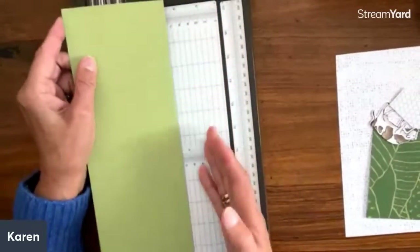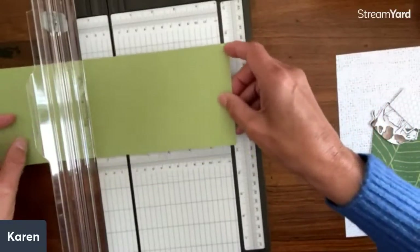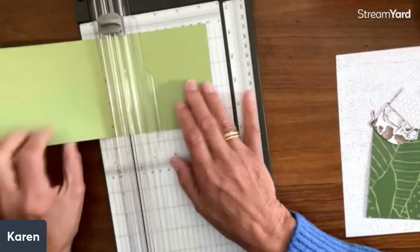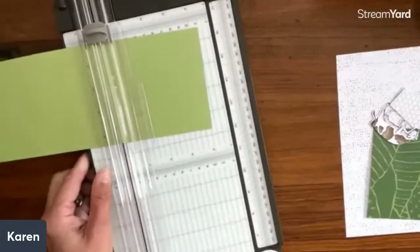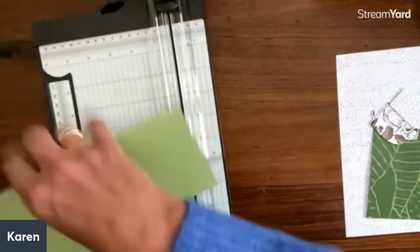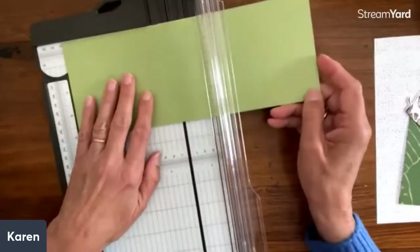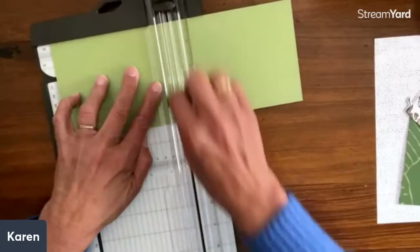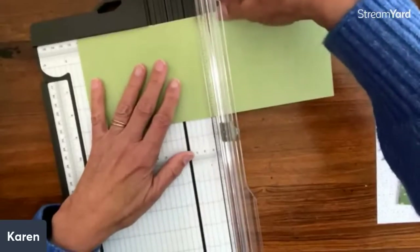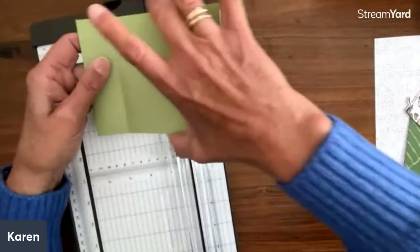So the card base is four and a quarter by eleven — we'd get two of these out of a card. I'm going to score at five and a half, which is the middle, to make it a regular size card. Then I'm also going to score on one side at four and a quarter, which gives me a nice square to work with. I prefer the scoreboard — it magically appeared. My favorite adhesive for putting these together is the multi-purpose glue because it holds forever. The trick is not to put on too much.